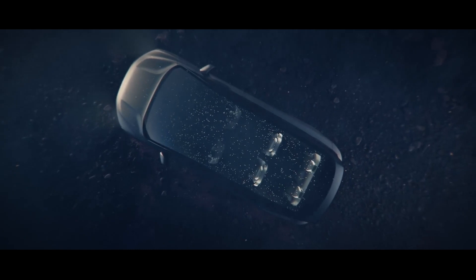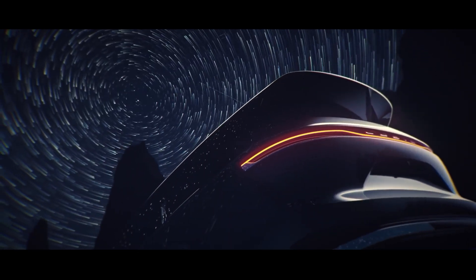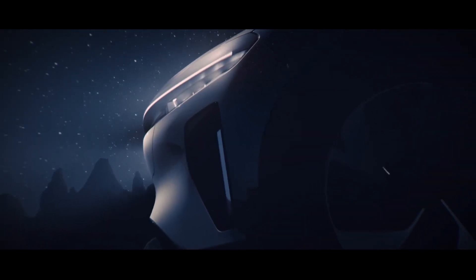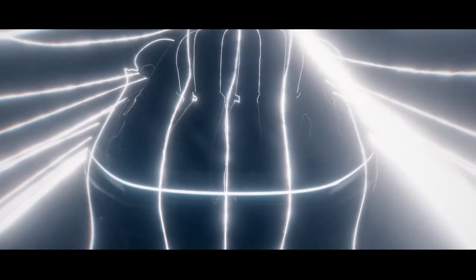The Gravity SUV is also expected to be the world's most powerful electric SUV, with nearly 1,080 horsepower from two motors powering the front and rear wheels. The same electric motors from the Air Sedan could allow the Gravity to hit the quarter-mile in a sub-12-second time, despite its SUV body shape and relatively higher drag.